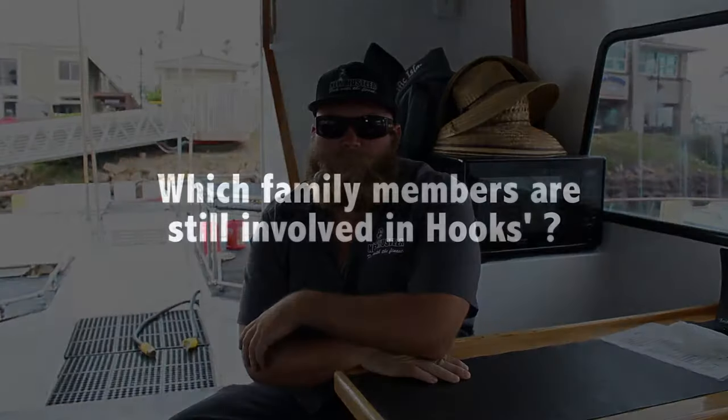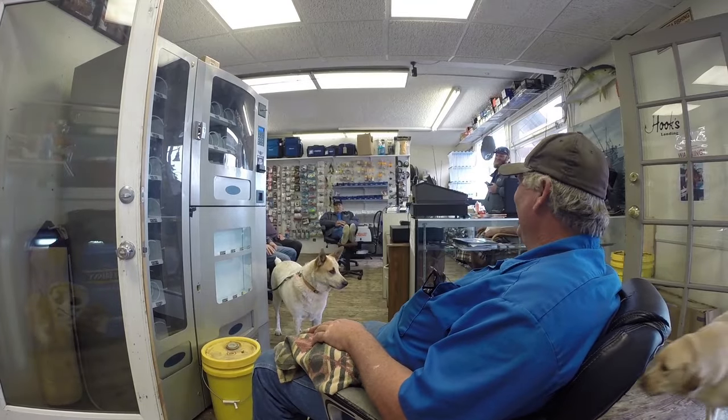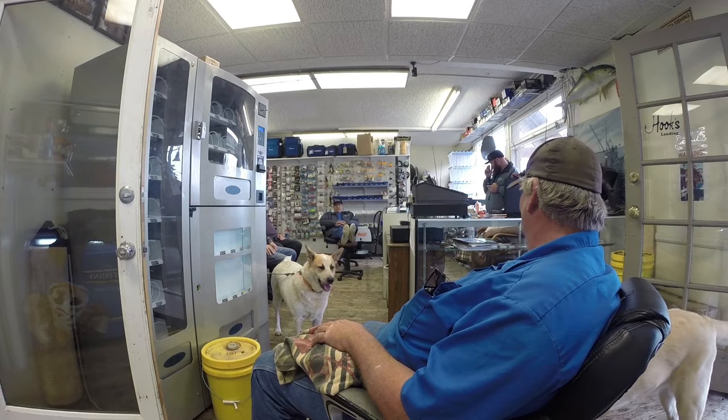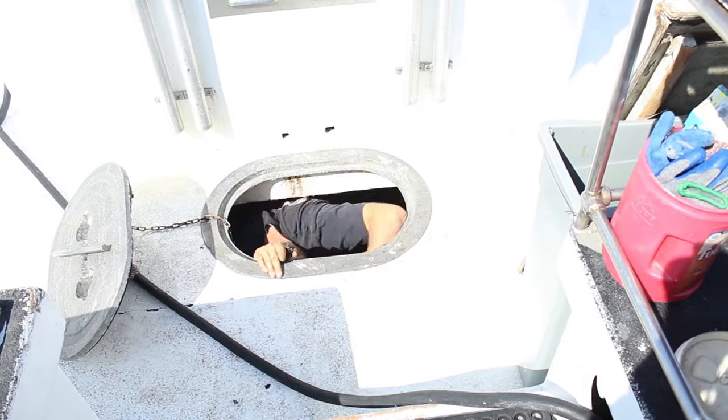It's a fourth generation — hopefully keep it going. As far as family goes, me and my younger brother and my dad are the only ones really still involved in it. A lot of family members are still working on boats around here, but we're the only ones still doing sport fishing.